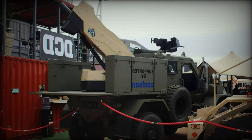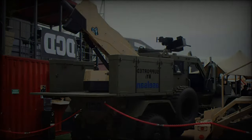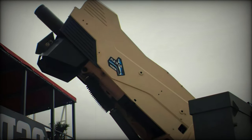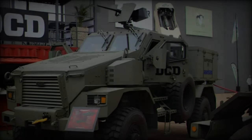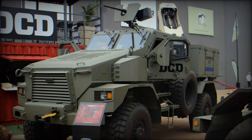The Springbok SD is built with a focus on protection, mobility, and versatility across various operational environments. It provides comprehensive ballistic and blast protection to ensure occupant safety during missions. With a standard ballistic protection rating of EN 1522 Level B6, the vehicle is resistant to small arms fire.